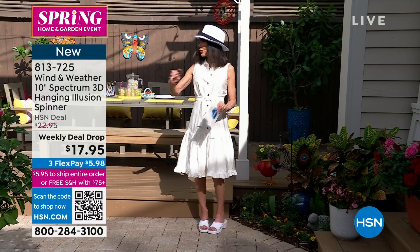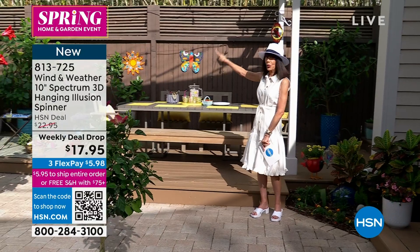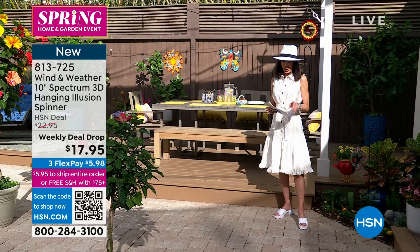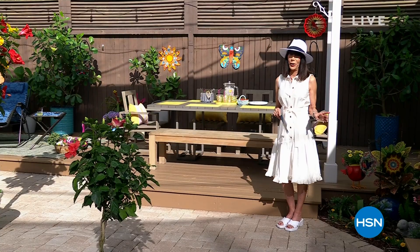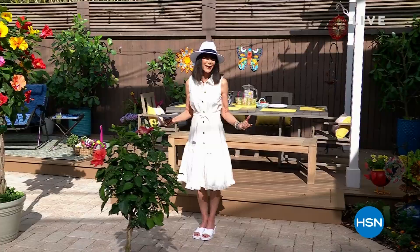A beautiful butterfly — hope we can show you the butterfly that's on one of the amazing stakes. We have all the stakes to offer for everyone as well. All of these are available today at an incredible price of $17.95. We launch these on Mondays as our weekly deal drops, and it has been on fire. I hope you're ready for color and romance and beauty for your garden — from Leaf and Petal, our best value of the day.